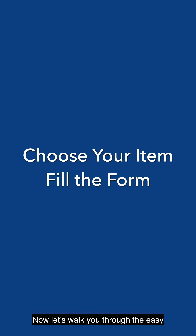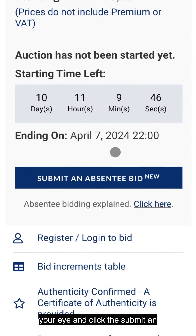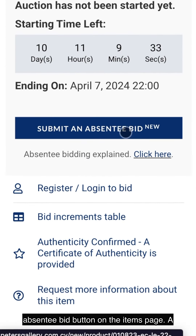Now let's walk you through the easy steps. First, find the item that catches your eye and click the 'Submit an Absentee Bid' button on the item's page.